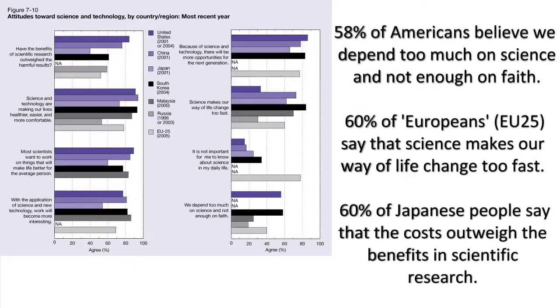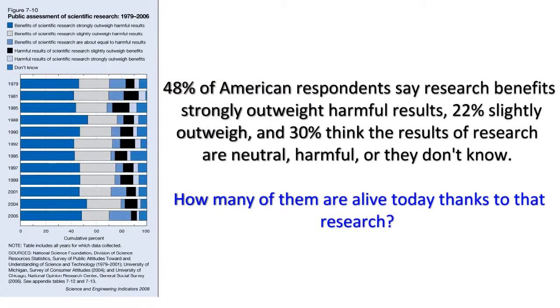We're facing a divide here. It's existed for decades, but I think it's widening. There are becoming two societies: those who value scientific knowledge and those who do not. Let me give you the bad news — there are a lot more of them than there are of us. And they wield more political power, more economic power, more popular power, and they control the media.